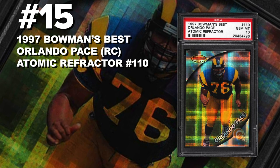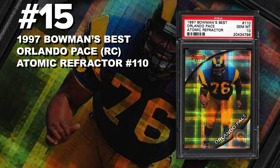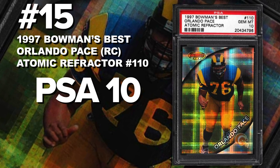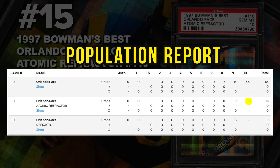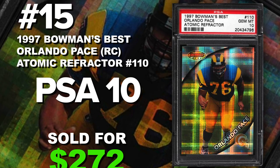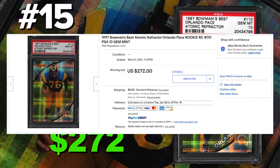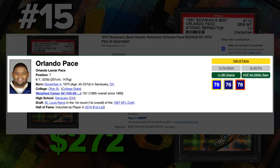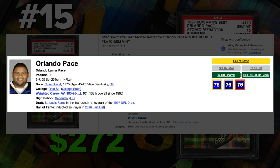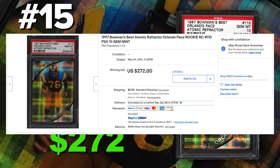Starting off the list at number 15 is a 1997 Bowman's Best Orlando Pace atomic refractor rookie card number 110, graded PSA 10 gem mint condition. Current population of only seven with just 16 atomic refractors submitted so far. Sold at auction on May 24th for $272. Orlando Pace is a Hall of Fame tackle who played his entire career with the Rams. He's a one-time Super Bowl champ, seven-time Pro Bowl, three-time All-Pro. Linemen aren't the go-to rookie cards, however it's an atomic refractor — difficult to pull and difficult to grade.